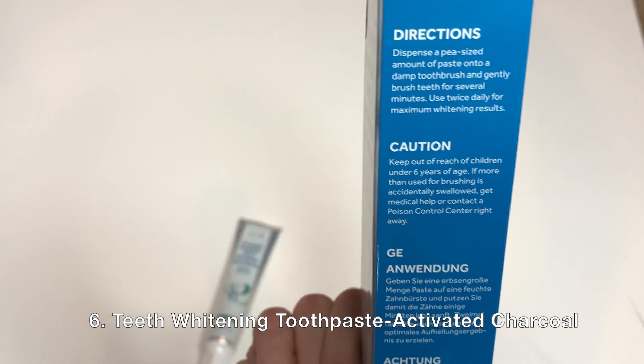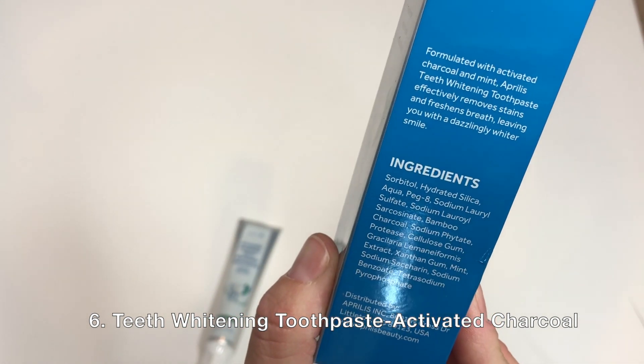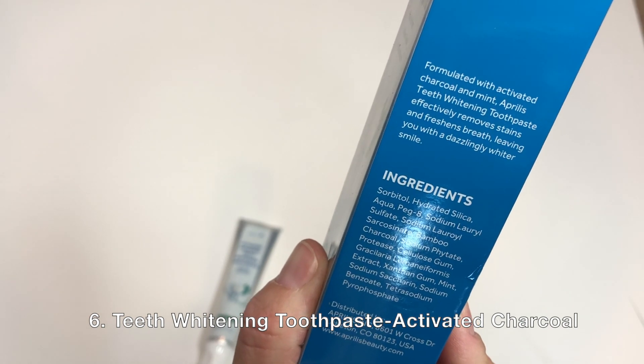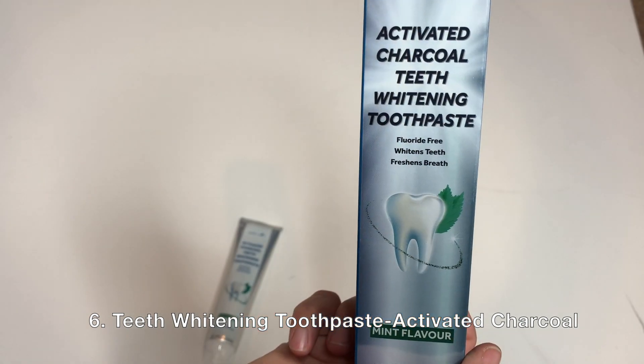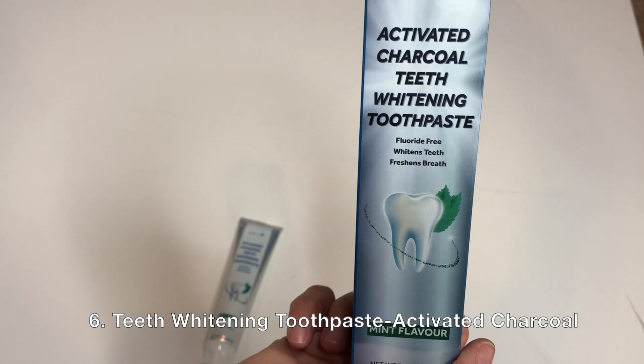Next is Activated Charcoal Teeth Whitening Toothpaste. This is also available on Amazon and the coupon code is CANDID02 — you'll get 10% off. It's like a whitening toothpaste; it's fluoride-free, it whitens your teeth, and it freshens your breath. A nice little toothpaste.